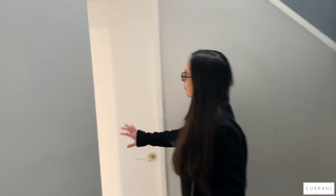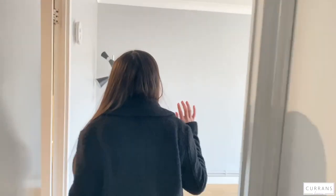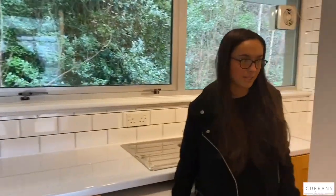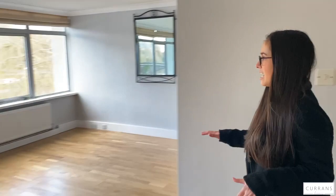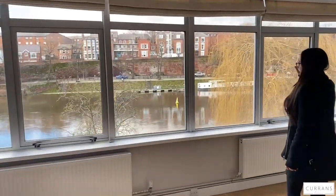As you enter the property you've got a large understair storage cupboard just behind there, which then flows into the kitchen. You've got a fridge freezer, tumble dryer and washing machine included, along with plenty of storage. Then we have the living dining area which has the amazing views, as do the main bedroom upstairs.